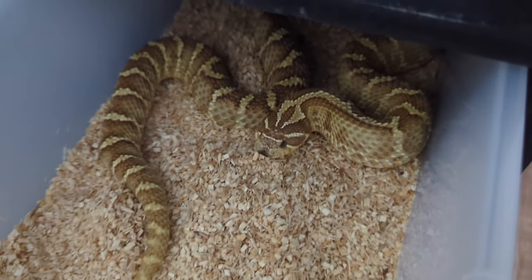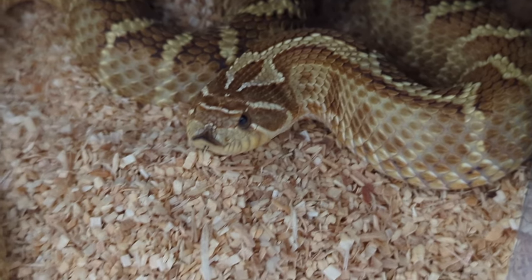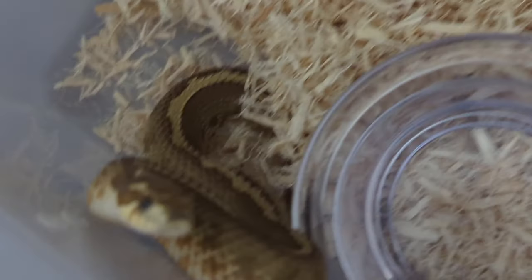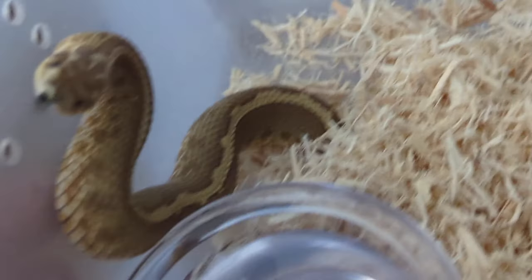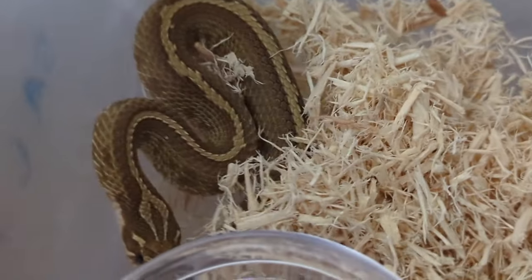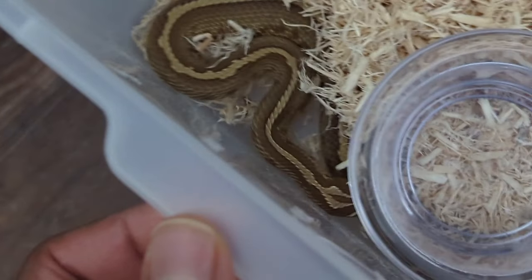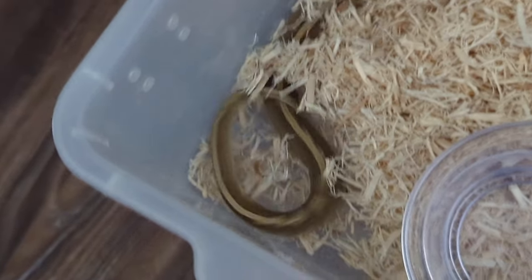Right here we have my female lemon ghost outcross — going to put her in this larger enclosure. And then we've got this guy Aang — the full stripe, the airbender. If I produce more of these with that full stripe and the arrow at their head, I'm going to name this pattern the airbender morph. If you watch Avatar the cartoon you'll know what I'm talking about — that's why I named him Aang. So that is the hognose collection.